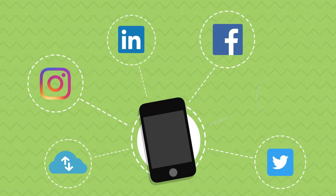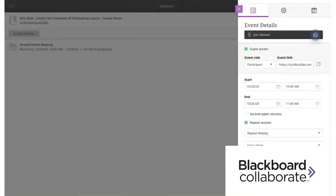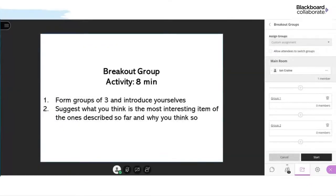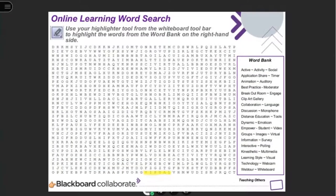Students also want easy networking — they want to be able to connect readily with you and the other students in the course. You can help with this by creating a group activity or discussion in the first class. Let the students begin to network and introduce themselves, and have them complete an easy task together.